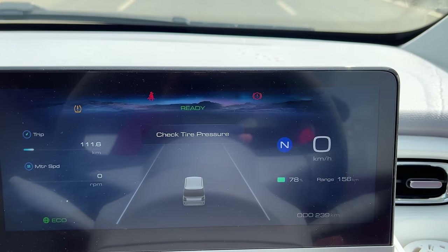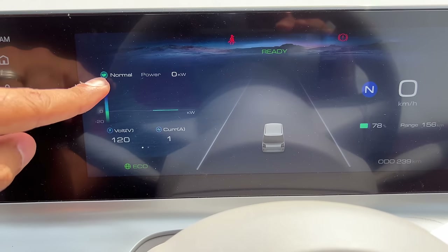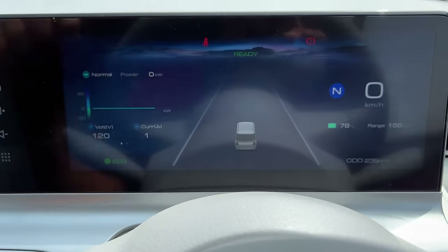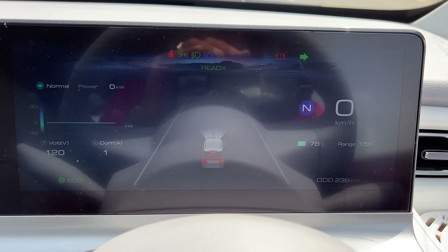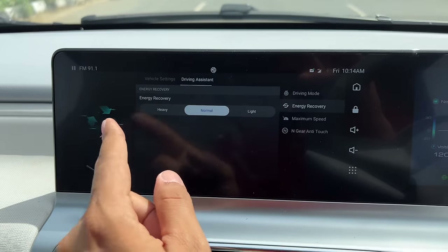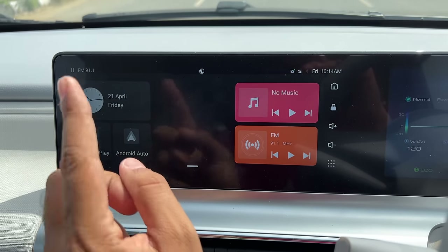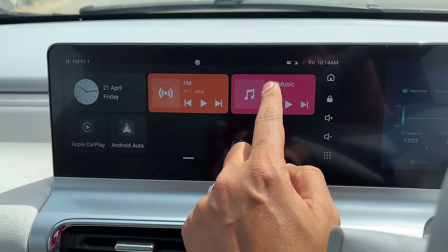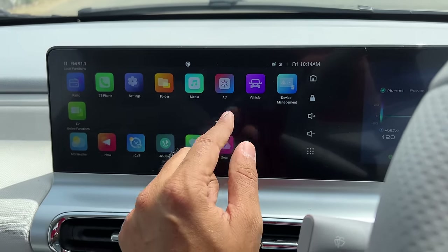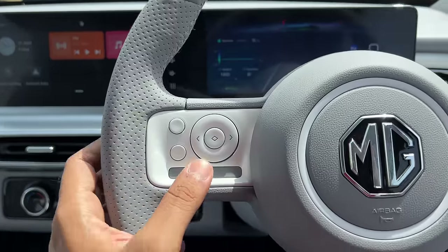The screen shows the tire pressure monitor — one tire was punctured so I'm resetting it. You get trip information, driving mode, regen mode, voltage, and battery percentage on the cluster. The screen quality is nice. It gets Apple CarPlay and Android Auto, both wireless. You can also move app icons around. It gets connected car tech with 55 features and 100 voice commands, including device management, geo-saving, weather, and more — quite premium in that regard.